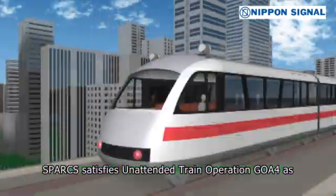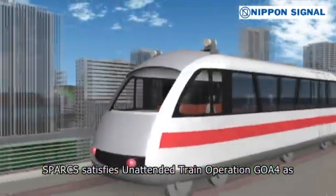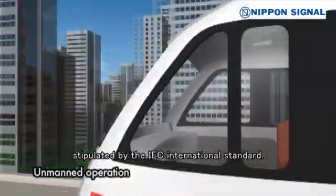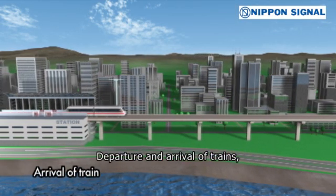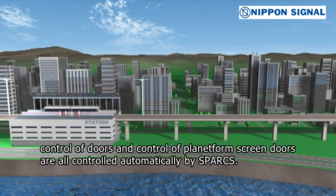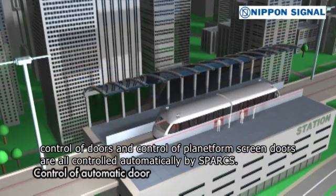Sparks satisfies unattended train operation GOA 4 as stipulated by the IEC International Standard. Departure and arrival of trains, control of doors, and control of platform screen doors are all controlled automatically by Sparks.